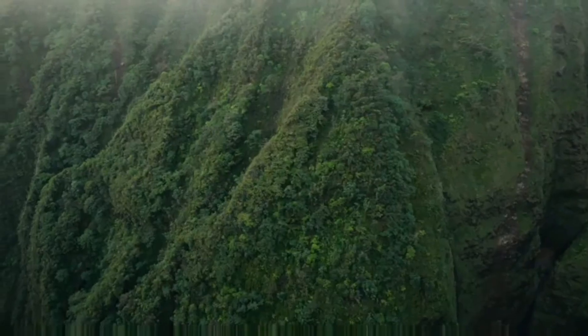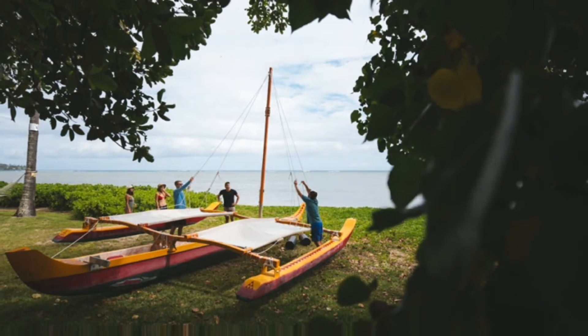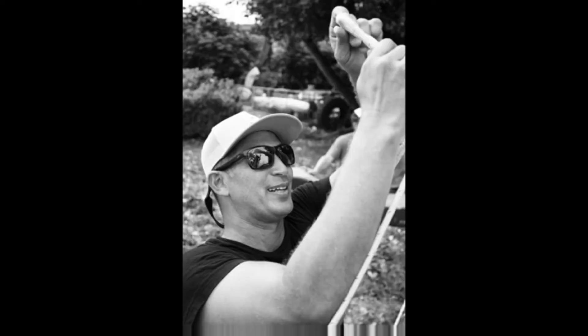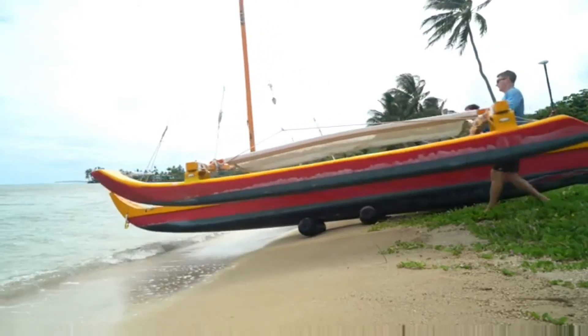We all grew up surfing and diving, canoe paddling, but I really was interested in voyaging. I like more the connection and learning about how we can use the things in nature. So getting out on the sailing canoe with Austin was just a must.